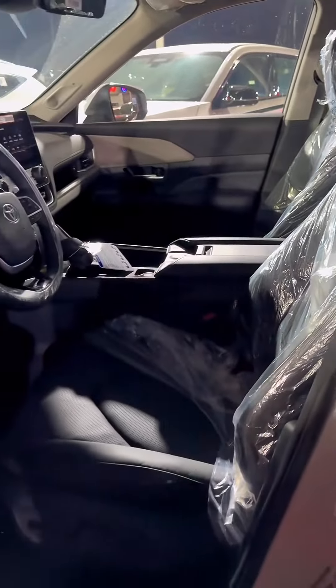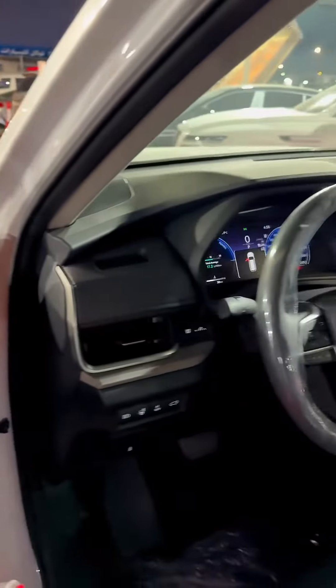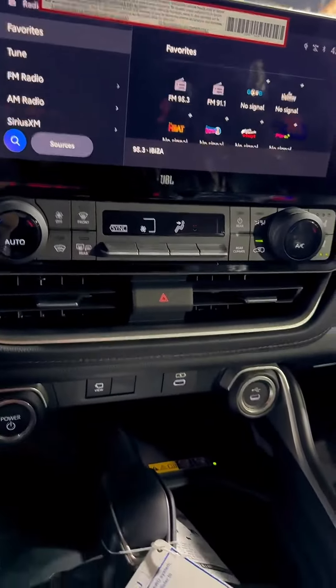Front seats are adjustable with heating, cooling, and the driver seat has a memory function. It also features a panoramic roof, 360-degree camera, and three-zone climate control.